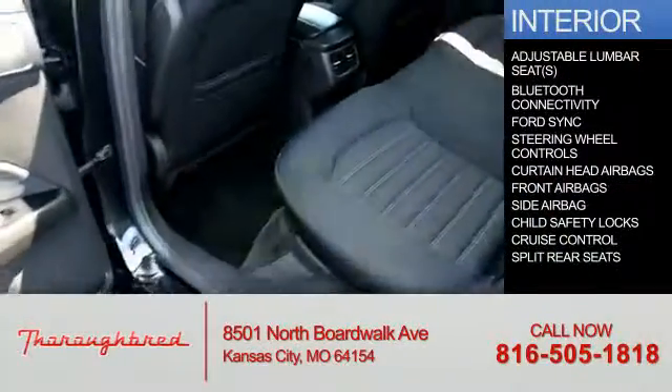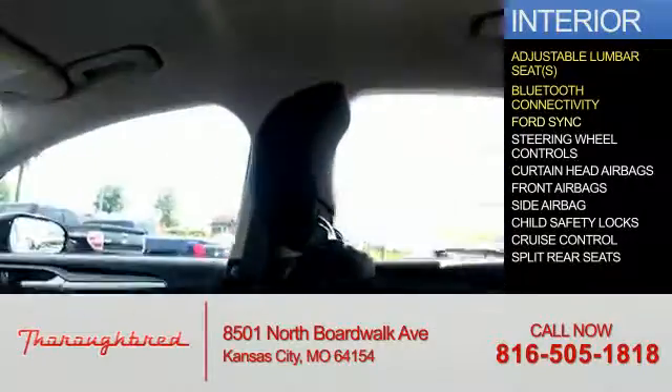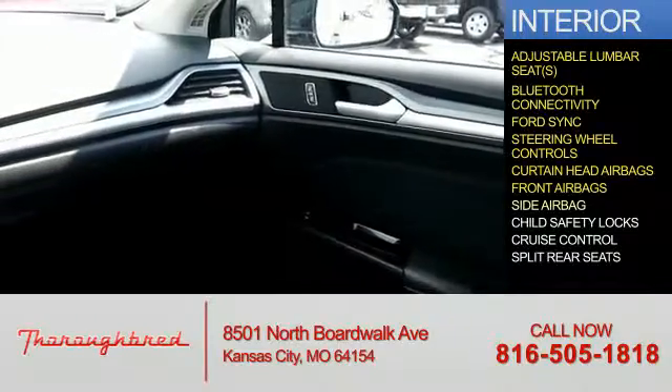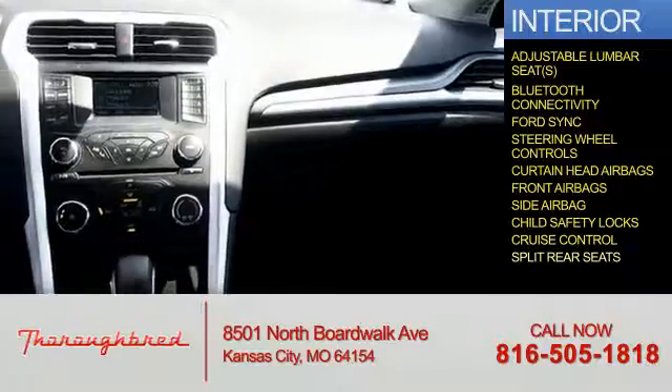Inside you'll find adjustable lumbar seats, Bluetooth connectivity, Ford Sync voice activation, steering wheel controls, curtain head airbags, front airbags, side airbags, child safety locks, cruise control, and split rear seats.